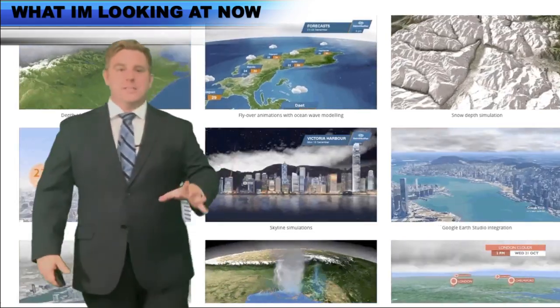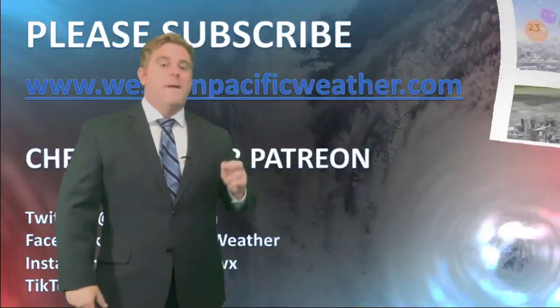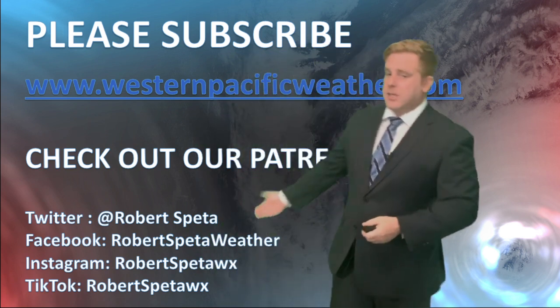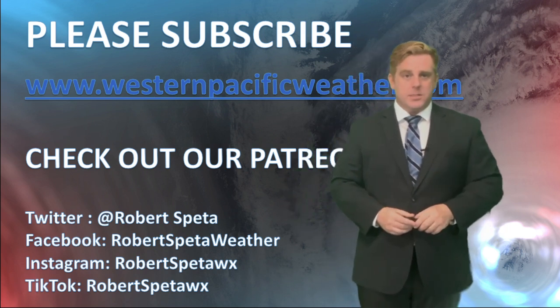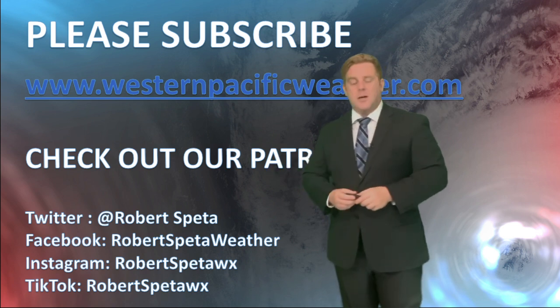Trying to save up the money from those Patreon accounts to get this — and that's my big goal right now. So please subscribe. Check out that Patreon if you want to help us get these videos better, especially with Typhoon season coming up. I can't even imagine the possibilities that we would be able to do together in making these updates.